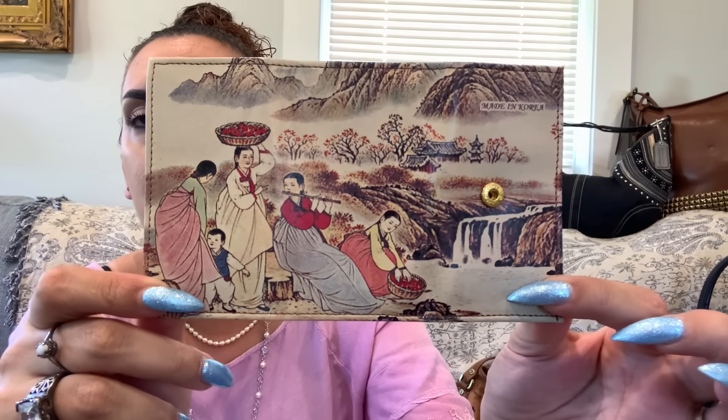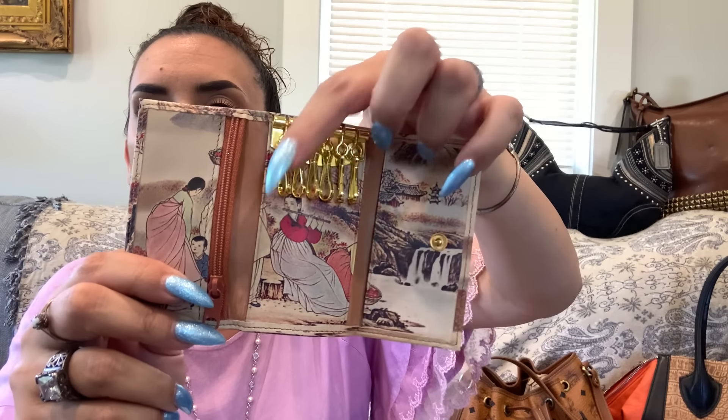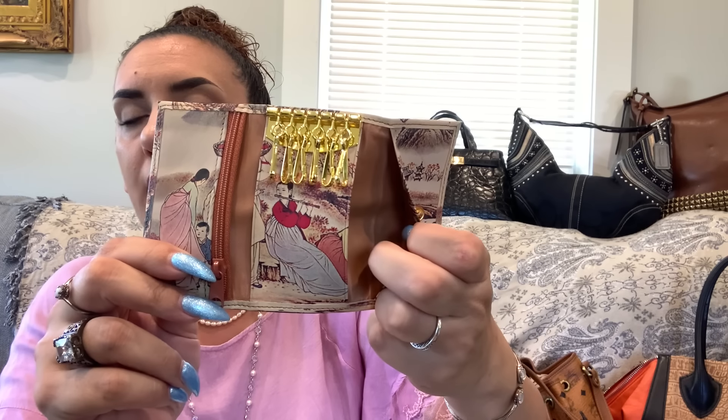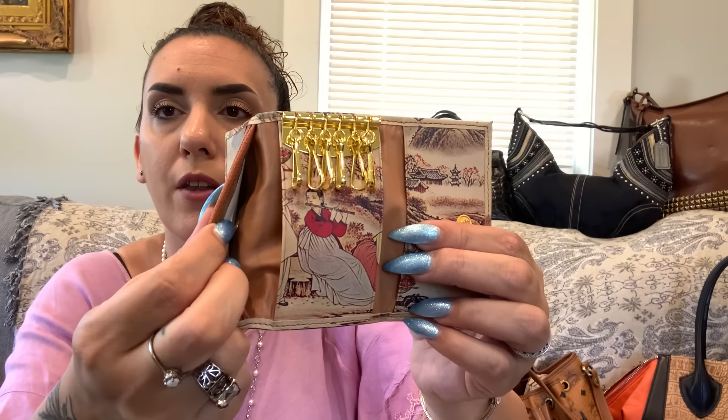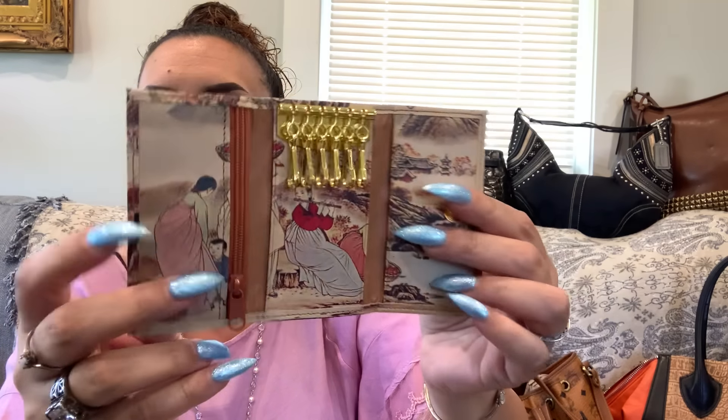Lastly in clearance, we have a beautiful soft leather Korean leather key holder — one key holder with a slot to hide some cash, a zippered coin pocket, and another slip pocket. Beautiful leather, made in Korea, excellent condition. $10.